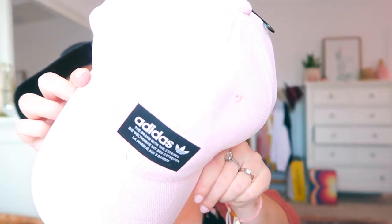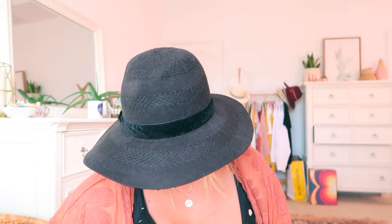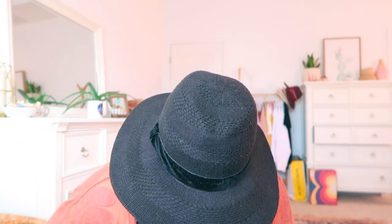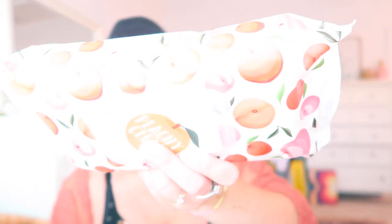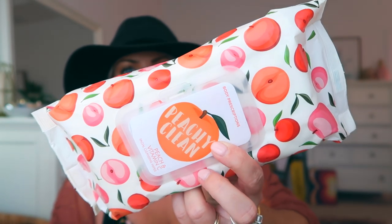And then I got these just for like wiping swatches off when I'm doing Instagram stories or makeup tutorials, or sometimes I put foundation on the back of my hand to mix it — they're just so cute. These are by Body Prescriptions and it just says 'Peachy Clean.' These were at Marshalls. I got them because they're gonna look cute sitting out on my little vanity and they've got peaches all over them. How cute are those?